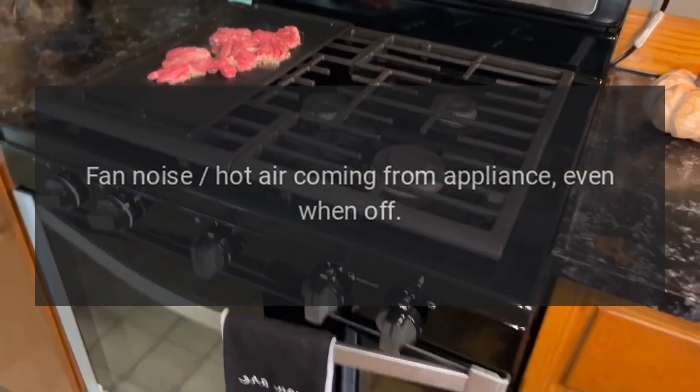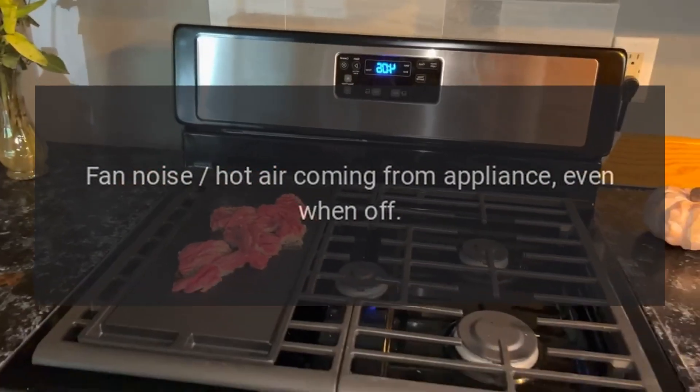Fan noise, hot air coming from the appliance, or the appliance shutting off — we can help.